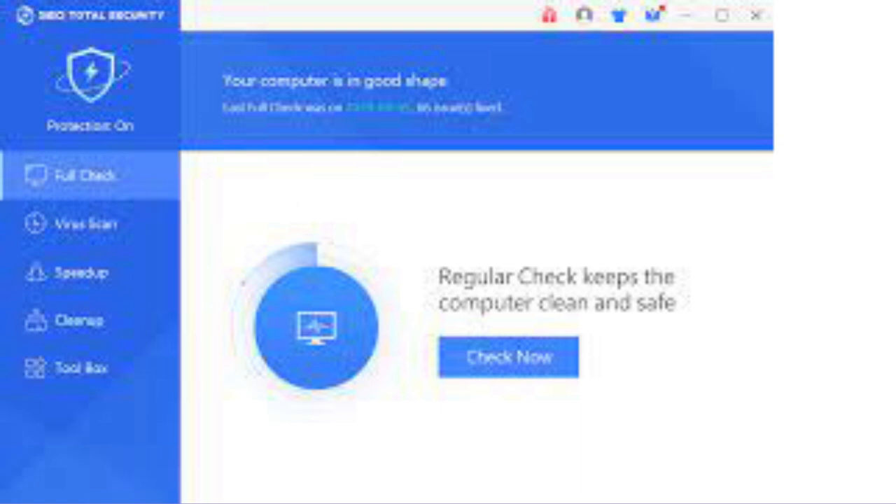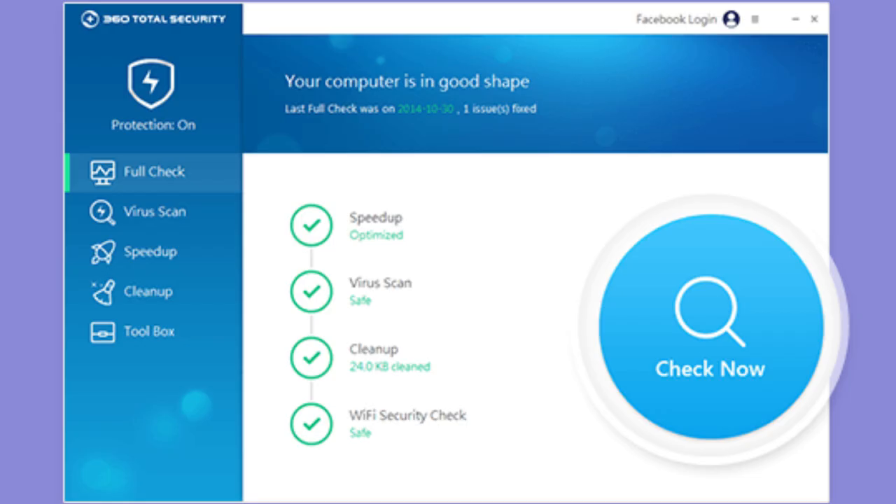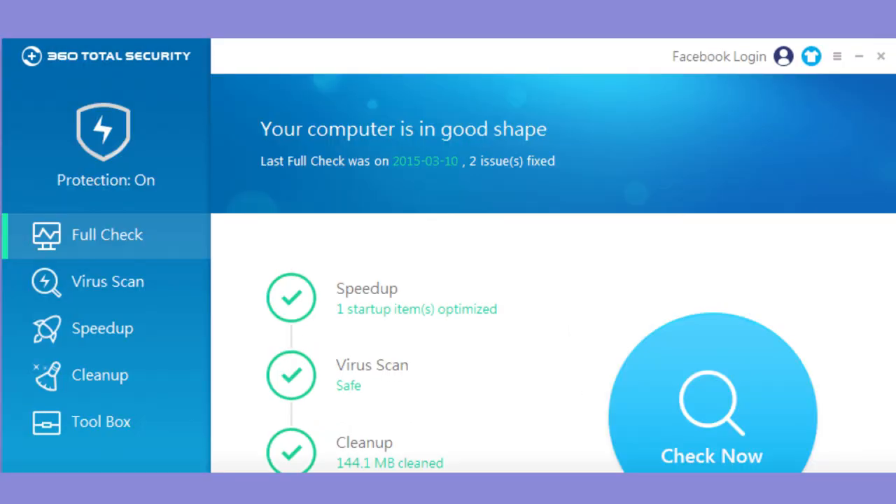The software combines multiple antivirus engines, including 360 Cloud Engine, 360 QVMII Engine, Avera, and Bitdefender, to provide comprehensive protection.